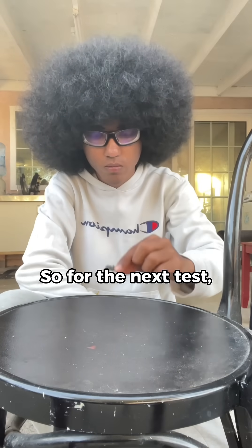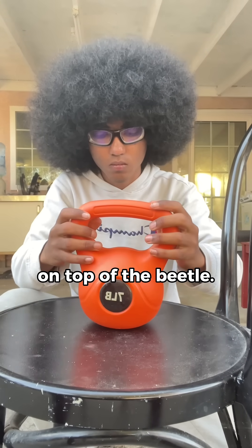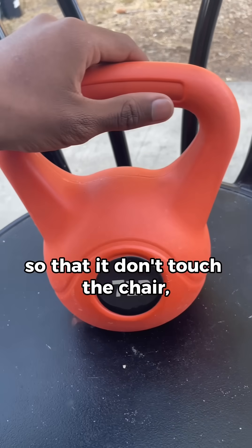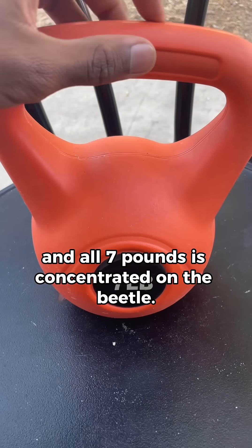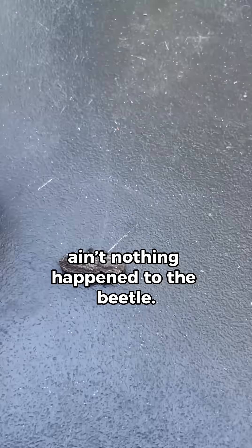For the next test, we're going to be using some weights. We'll start by placing a 7-pound dumbbell on top of the beetle. I even try to move the dumbbell so that it doesn't touch the chair, and all 7 pounds is concentrated on the beetle. As we can see, nothing happened to the beetle.